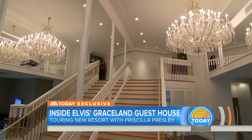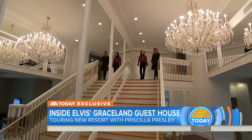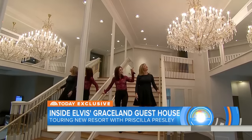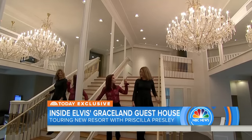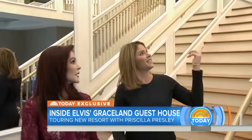So this is a replica of the staircase in Graceland. It's a grand staircase. Yes, it's a replica of the staircase in the front room as you enter Graceland. The chandelier here is an even larger replica of the same chandelier that's overlooking the foyer as well.